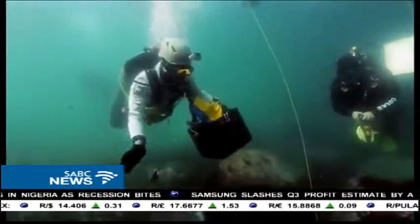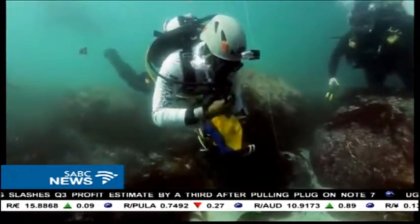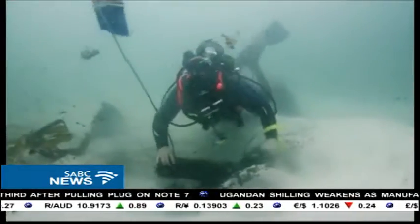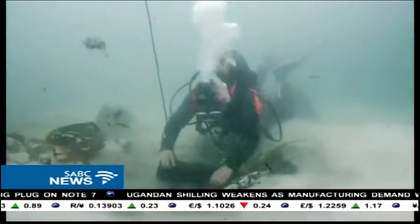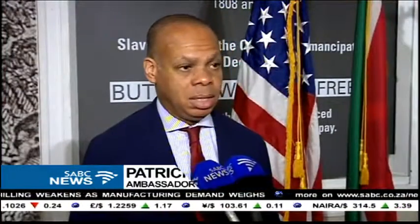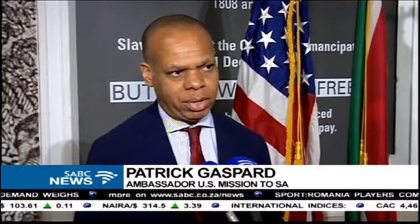A collaborative effort between South African and American researchers has seen the vessel and its course through history properly documented, giving some dignity back to the lives lost. For hundreds of years, the contribution of slaves in the United States, in South Africa and beyond, has been erased from our history books, erased from our politics, erased from our imaginations.